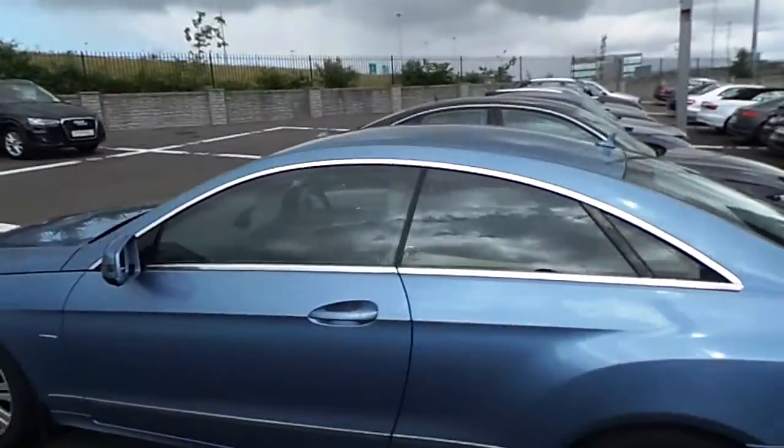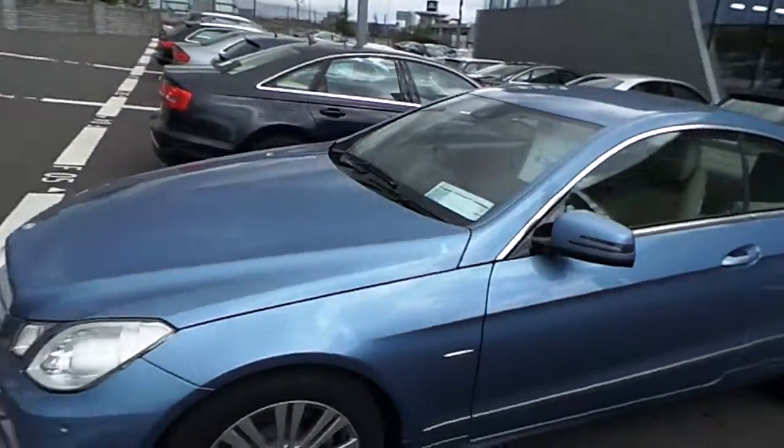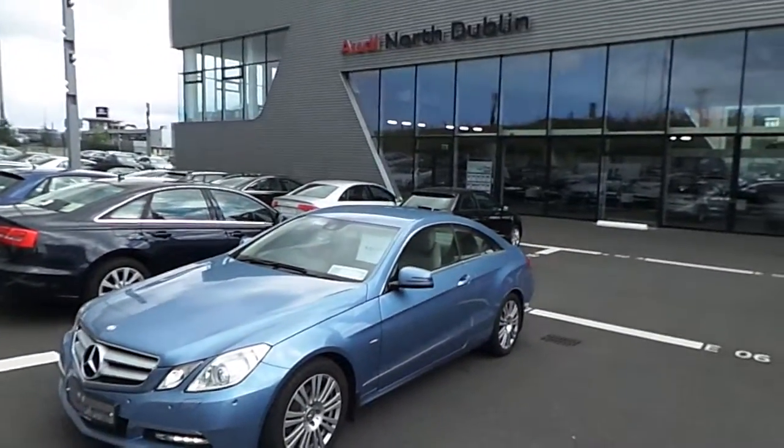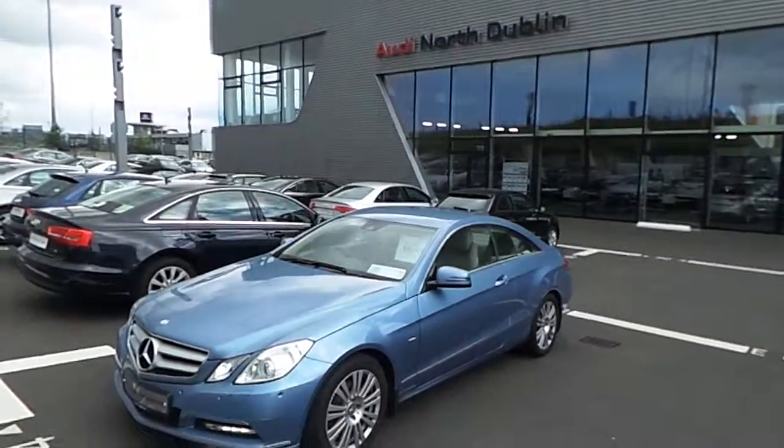The windows are fitted with chrome surrounds. Thank you for taking the time to watch this short video presentation and have a great day.